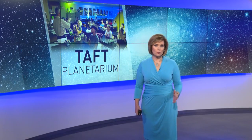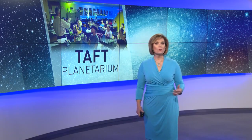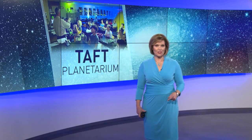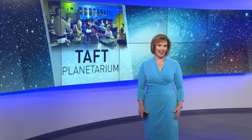A teacher at Taft wanted to do something special for his students in his astronomy class, so he built his own planetarium. Now even students who aren't in the class like to stop by and check it out. Eyewitness News video journalist Jason Eggleston captured the classroom that's the talk of Taft.